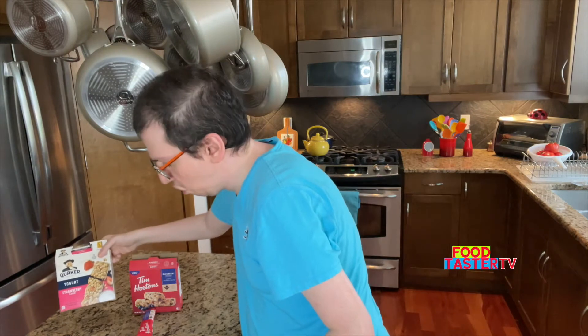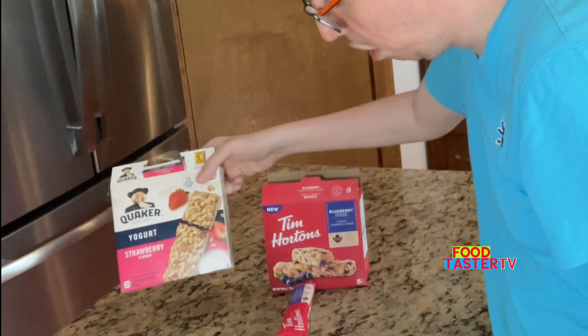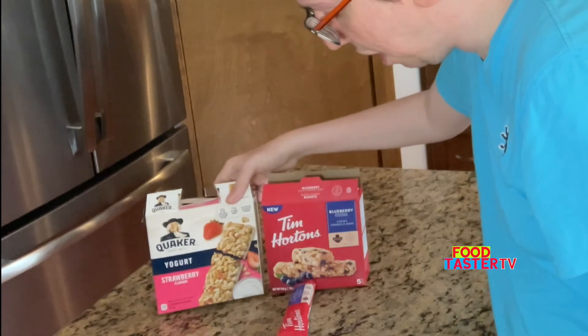It's very chewy and a little bit dry. I wish I had a glass of milk with this. It kind of actually does taste like a strawberry cheesecake. The flavor is definitely good. I'm going to give this two thumbs up. For now I'm going to put the Quaker yogurt strawberry granola bar at the beginning of the line in first place.